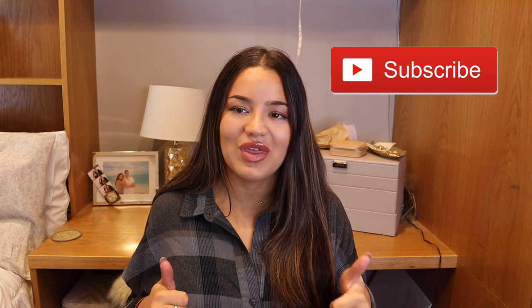Hey everyone, welcome to my channel. My name is Lauren and for today's video I'm bringing you guys a fall haul — this will be my first of the season. I got a few things from Abercrombie and Zara. Please don't forget to subscribe and give this video a thumbs up. Everything I show you today will be linked in the description box below.